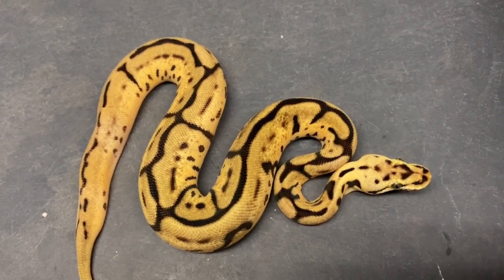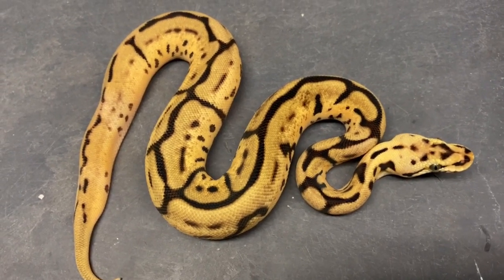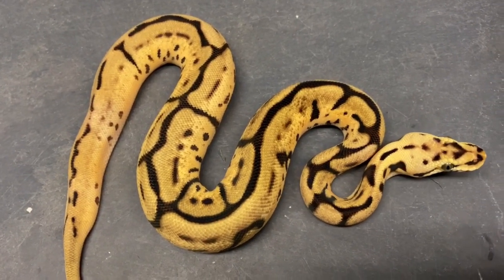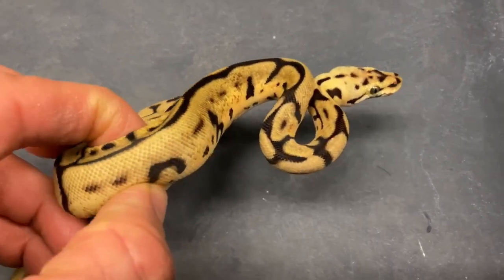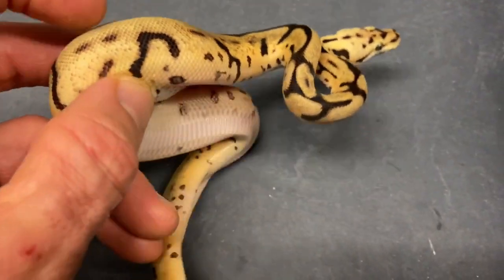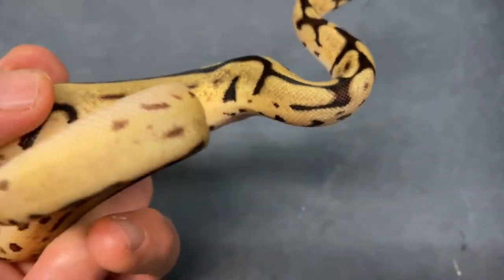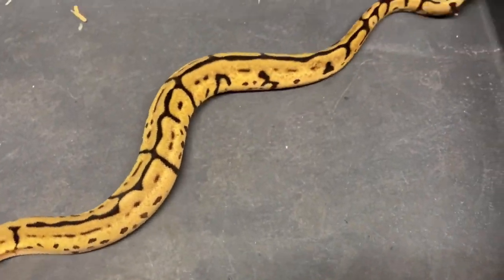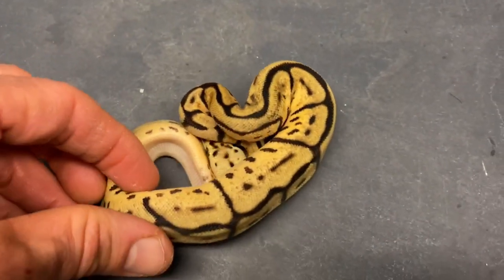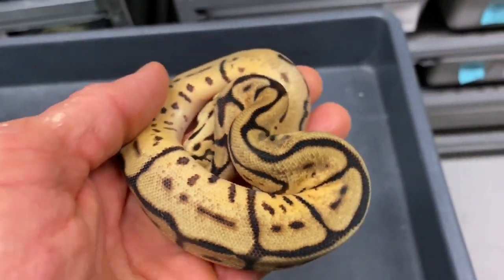I have to admit I have a slight addiction to holding back hurricane females. I have a lot of hurricane females I've held back, and I guess in the future it'll pay off because I want to produce a lot of super hurricane stuff. Ultimately I'd like to be producing super hurricane combinations. But when you start putting in morphs that reduce pattern — especially a lot of genes — it makes it a little more difficult to really identify hurricane.